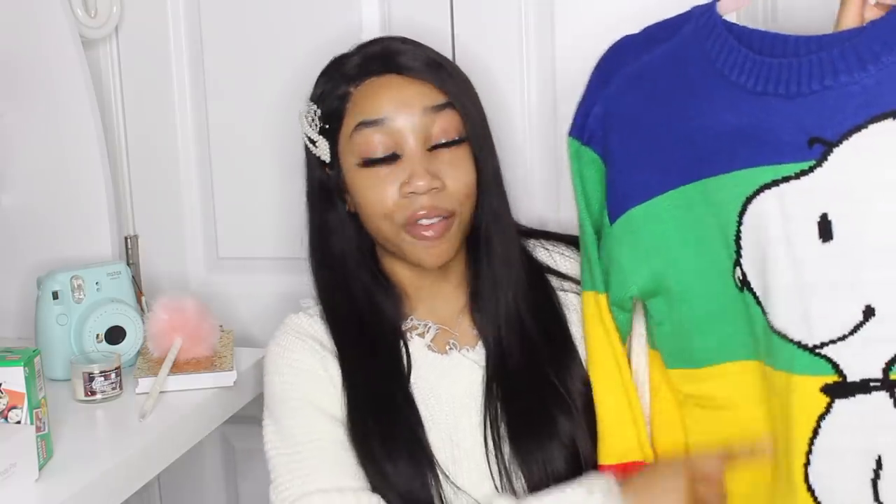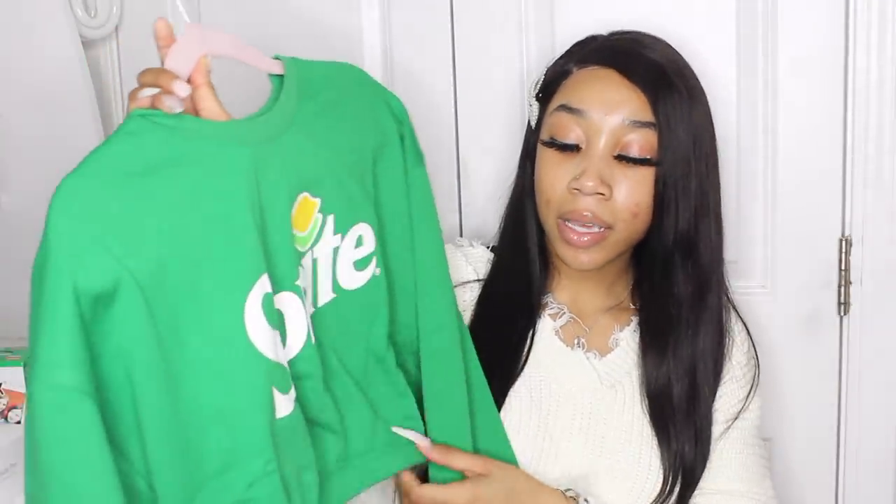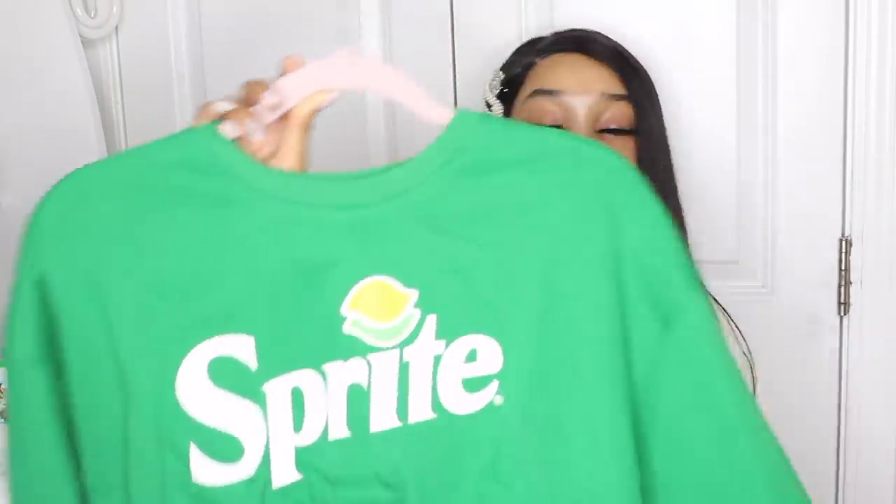I also have these colorblock Converses I got for school — they weren't in my school haul, I got them a little bit after. I got a really cute Snoopy rainbow shirt from Forever 21 in a size small — it's blue with a rainbow and Snoopy on the front, and it goes perfectly with those shoes since it has every color. I could wear it with black leggings — super cute. And to go with my green and white checkerboard Vans, I got this Sprite cropped cinched sweatshirt from Forever 21 — it says Sprite on it and it's really, really cute.